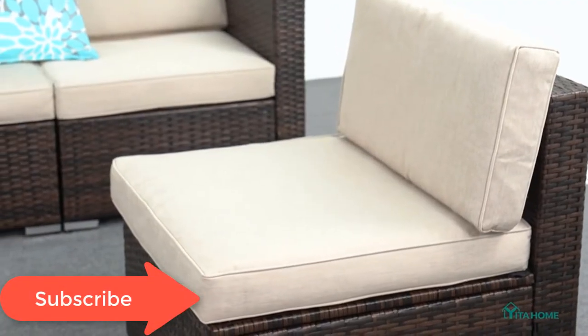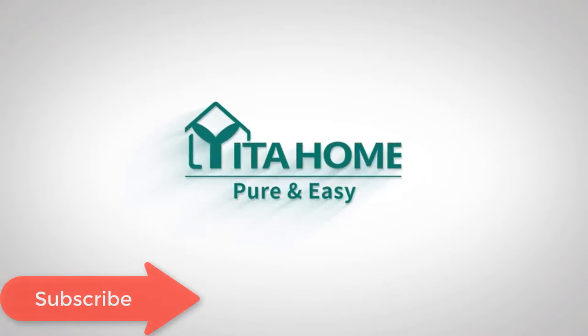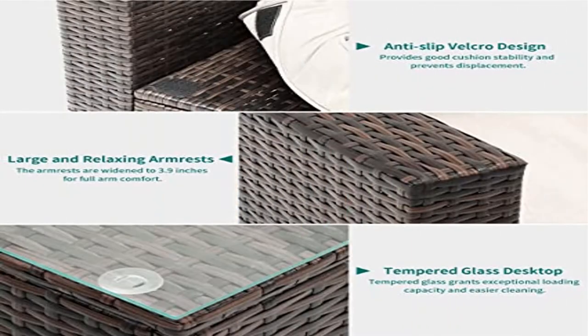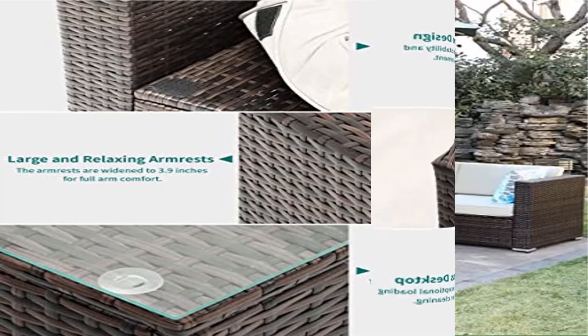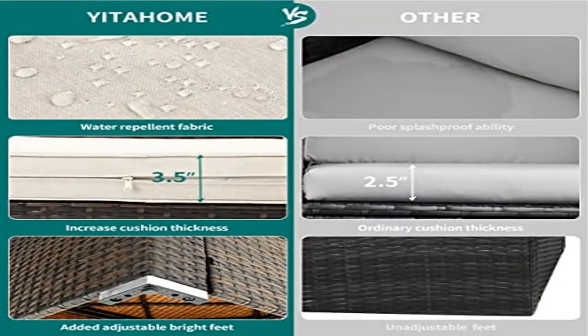Separable and multifunctional, this outdoor sectional sofa set includes two corner chairs, four armless chairs, and one coffee table. This movable design allows adjustment to a required setting and can be changed to different shapes for sitting or lying down. Quick and easy assembly includes all necessary hardware and instructions. It ships in three boxes, so if you find any damage caused in transit, please contact us to help you immediately.